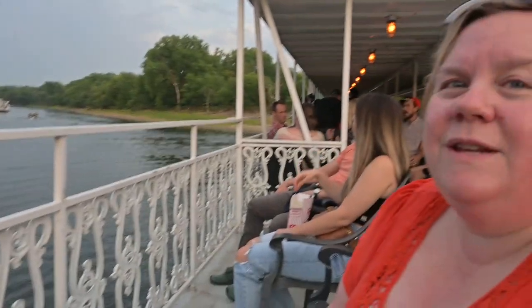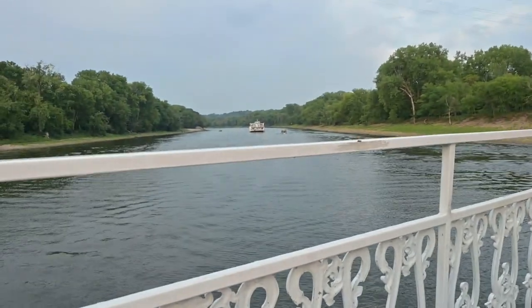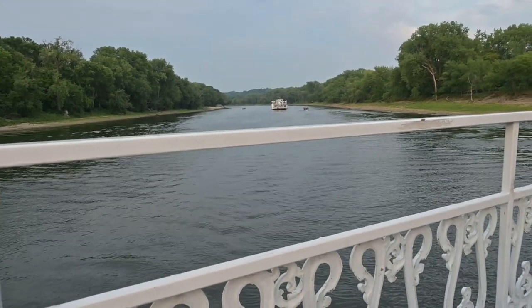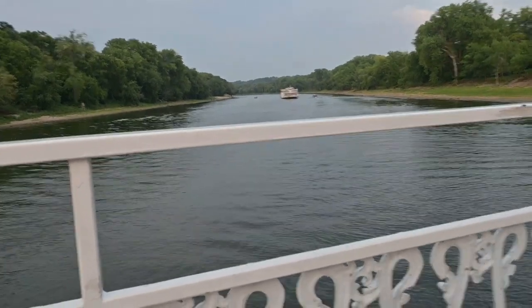As we reach historic Fort Snelling, it is actually time for us to turn around, because you can only go so far. Part of my confusion was my compass said we were going south, but we were actually going north toward Minneapolis, which is upriver. So when I said south, we were actually going upriver, not south like toward Mississippi. The river kind of makes a weird U-turn through St. Paul, down south through Minneapolis, and then back up north through St. Paul, and then back down south to go to the Mississippi. So now we're going downriver.